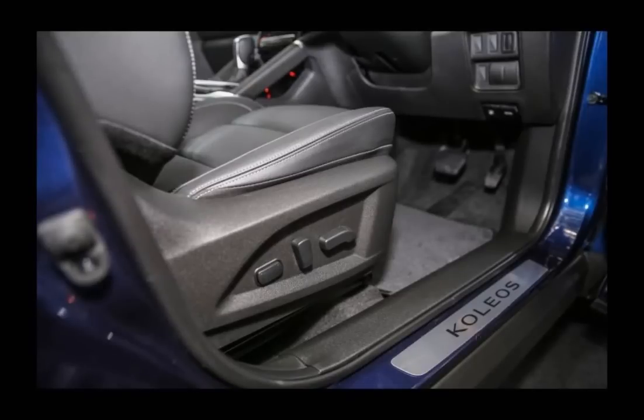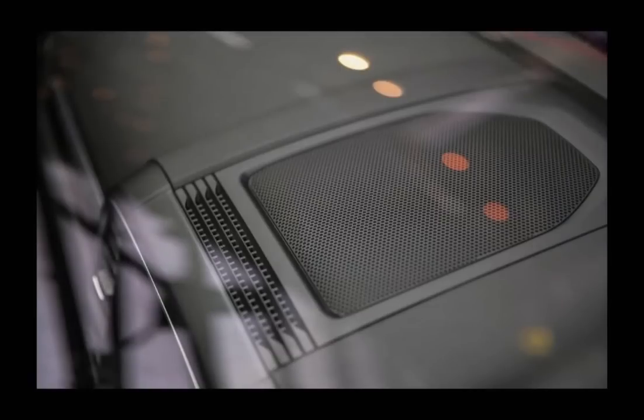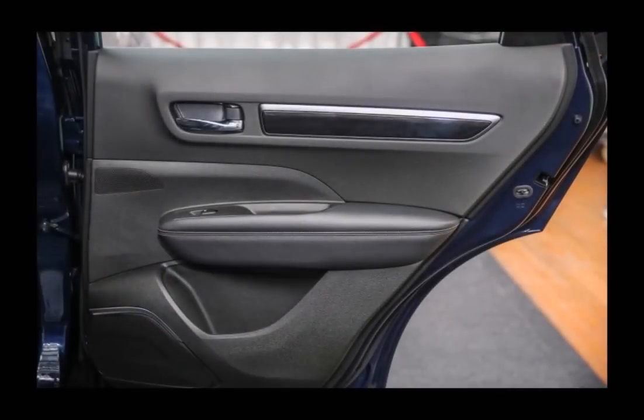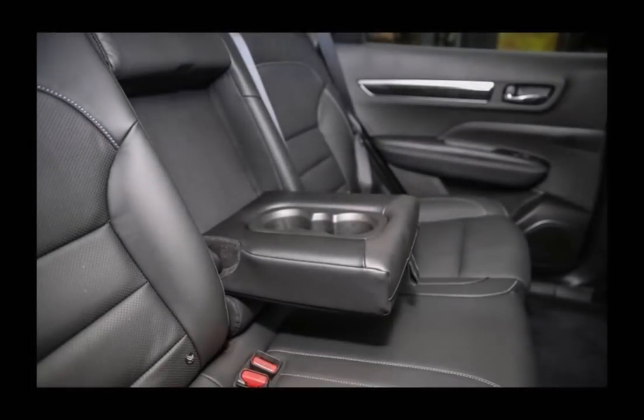Safety-wise, you'll be well catered to with six airbags — dual front, side, and curtain — and ISOFIX child seat anchors as standard. The usual suite of ABS with EBD and BA, and a traction control system are also included. Another plus is a blind spot warning system, with light indicators located on each side mirror to alert you of vehicles entering your blind spot.